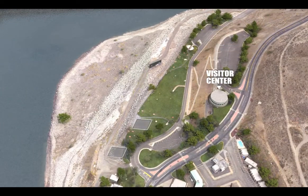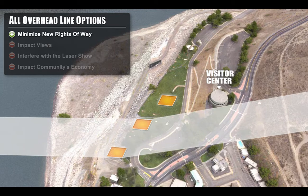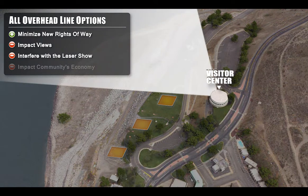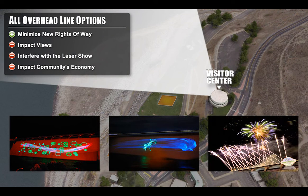The project team developed an all-overhead line option and presented it to the public during project scoping meetings. This alternative followed the path of the existing two sets of temporary lines to minimize the new right-of-way. Public comments received during the scoping process expressed concern that this option would impact views, interfere with the laser show at the Visitor Center, and affect other seasonal events that help benefit the community's economy.